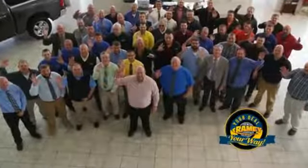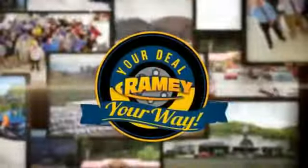We want to be your partner in the car buying experience, because at Rainy, it's your deal, your money.